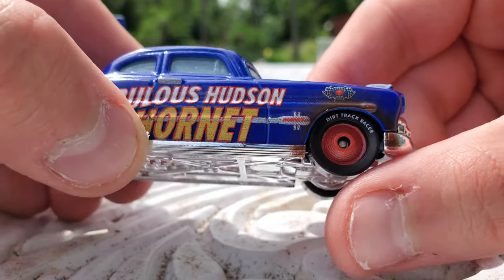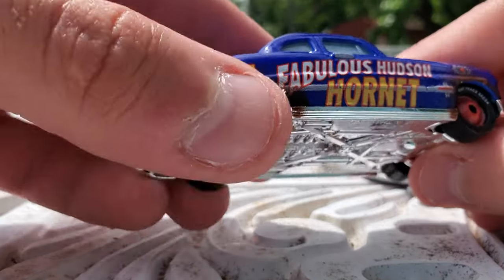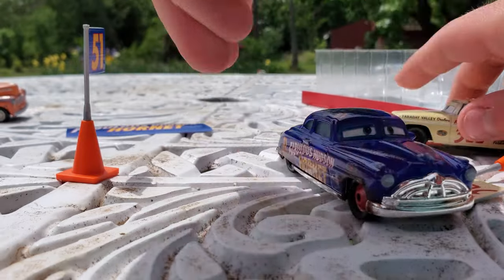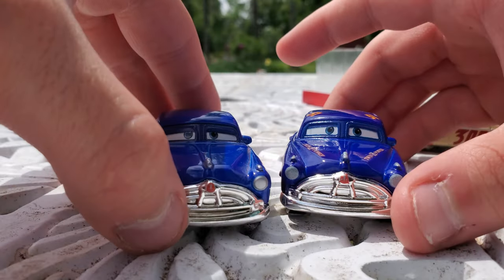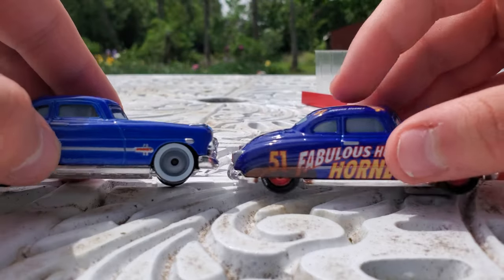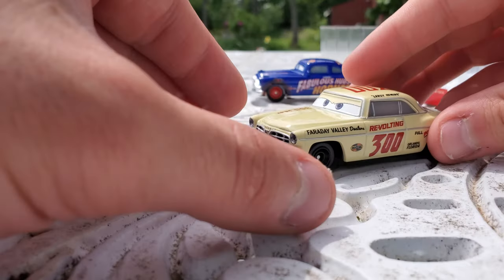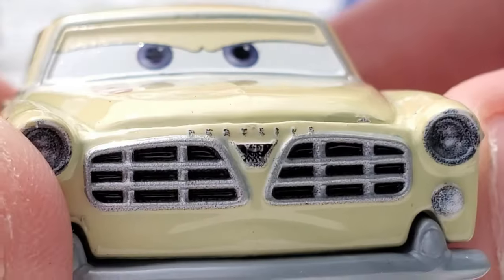His tires say Dirt Track Racer on them. He's got red racing rims and, because he is the dirt track version, he has some brown dirt and grime detailing especially around the wheels. Comparing him to normal Doc, it looks like his expression is quite different in the eyes — otherwise it's the same model and same base color, except this one is much more laid back with white wall tires. Here he is alongside Smoky, his mentor.